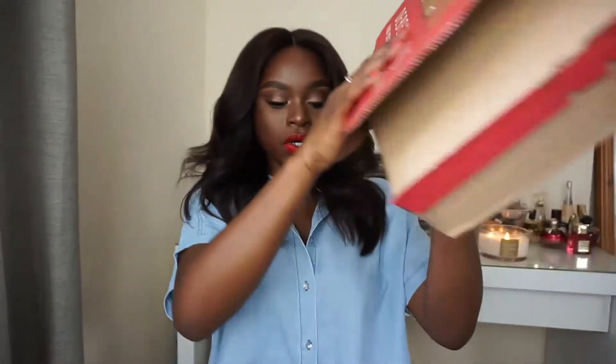Okay, so let's start. I spent 52 pounds at Debenhams, and now I'm going to show you guys what I got. One of the items that I got, which I really like, is a photo frame.